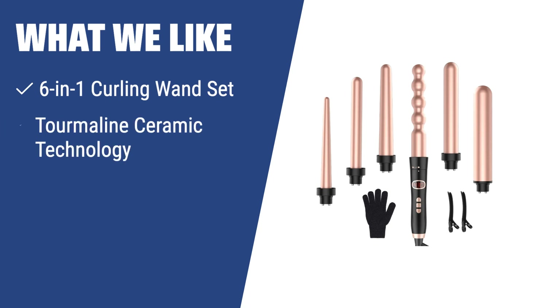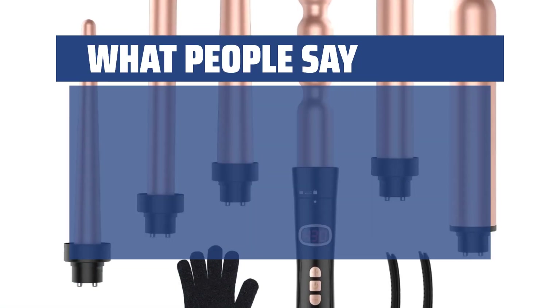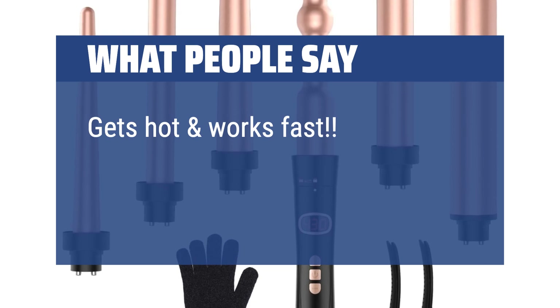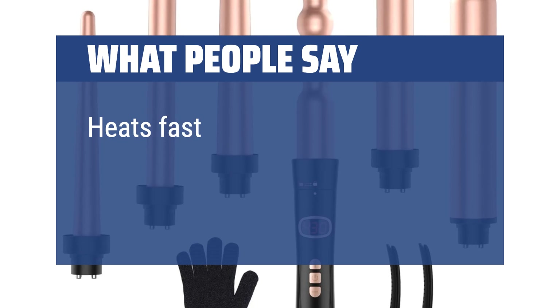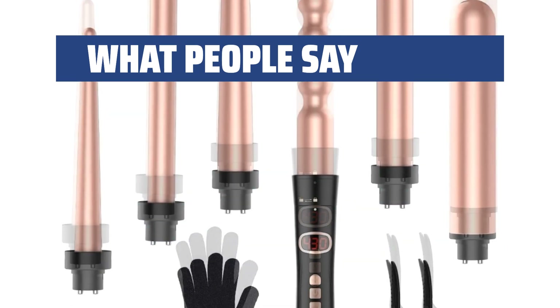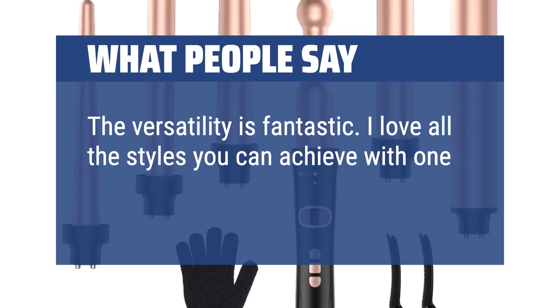What we like: If you want a versatile option with 6 interchangeable barrels for various styles and tourmaline ceramic technology for a salon-fresh look, the Bestope 6-in-1 Curling Iron Wand Set is the perfect choice. It offers a wide temperature control range suitable for different hair types, ensuring professional results every time. What people say: Gets hot and works fast. Love the curls this makes with all the options of wands. Heats fast and curls hair well. The versatility is fantastic — I love all the styles you can achieve with one wand.